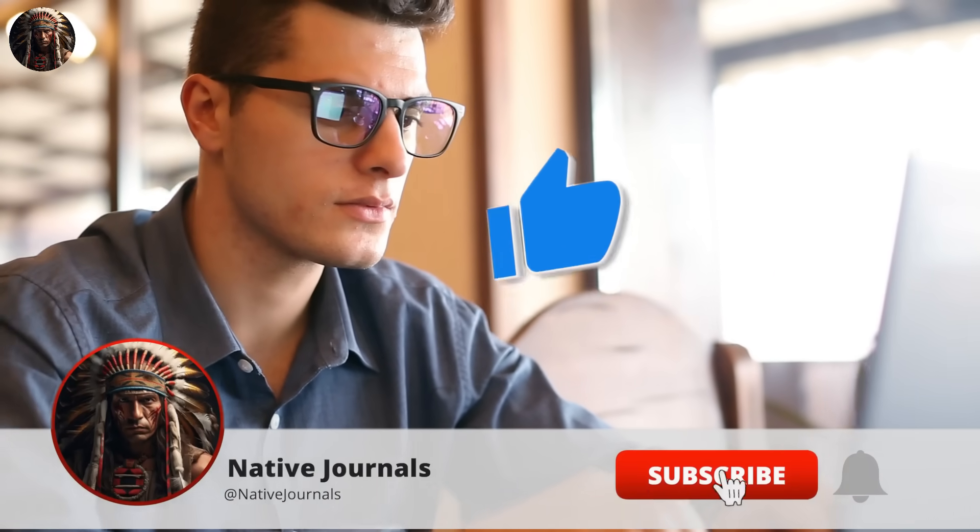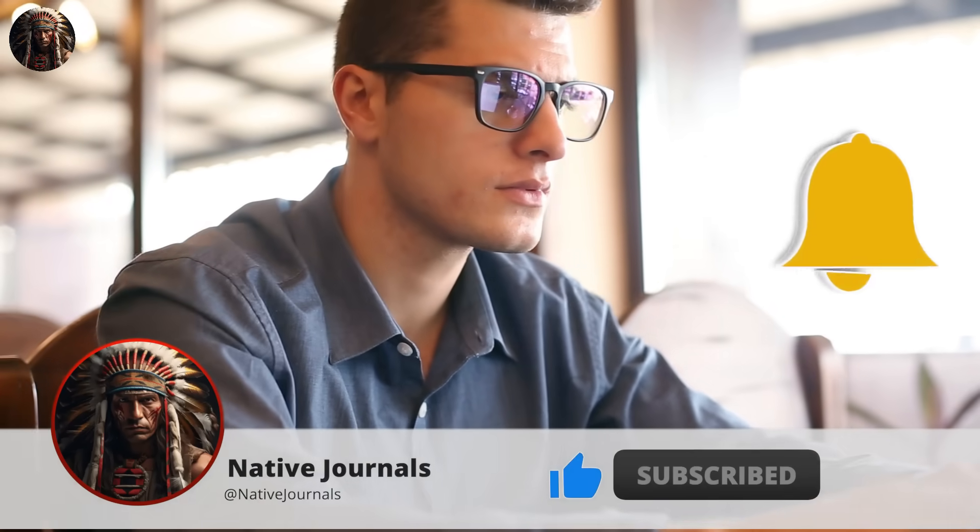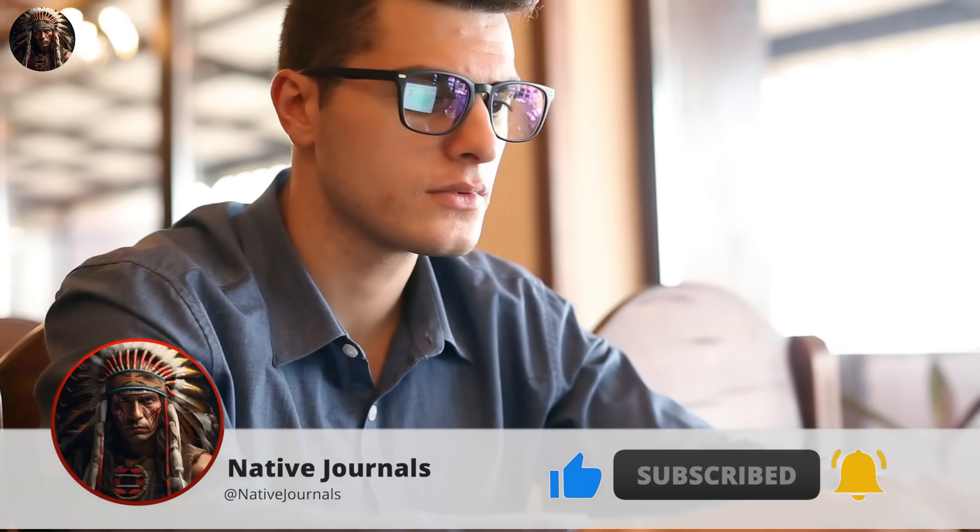Before we dive into this intriguing journey, show your support by liking this video and subscribing to our channel. By doing so, you'll ensure you never miss a glimpse of Native American history come alive. Now, without further ado, let's unveil the first invention on our extraordinary list.